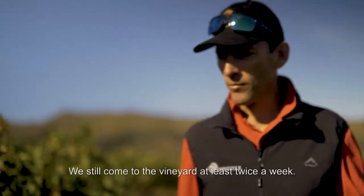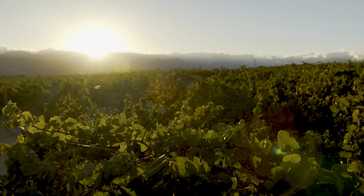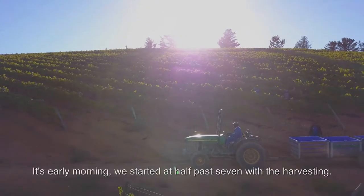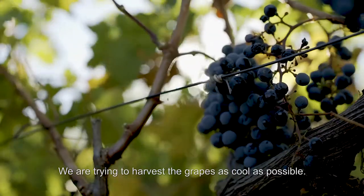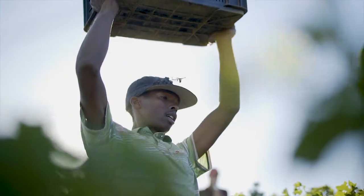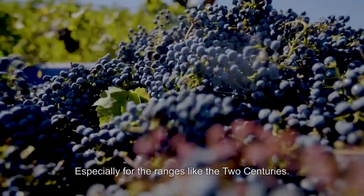We still come to this vineyard at least twice a week — there's still no substitute for the human touch. It's early morning; we started at half past seven with the harvesting, and we'll harvest until midday to harvest the grapes as cool as possible and get them to the cellar in the quickest amount of time. All the grapes will be handpicked, especially for ranges like the Two Centuries.